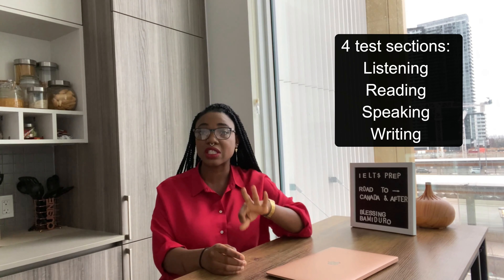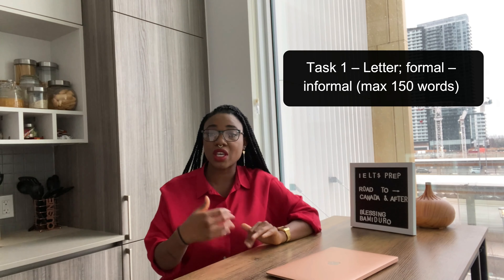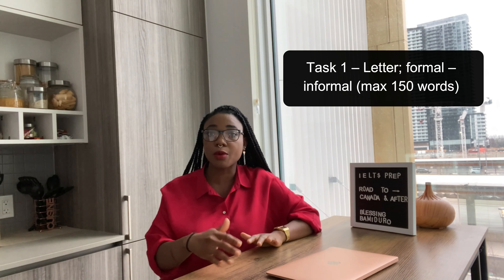Let me talk about writing first. Writing has two tasks. Task One is a letter — it can be informal, formal, or semi-formal — with a maximum of 150 words. For example, you might write to your university accommodation body, to your city council proposing a community idea, to your HR about work-life balance, or to a friend. The topic can vary — formal or informal.